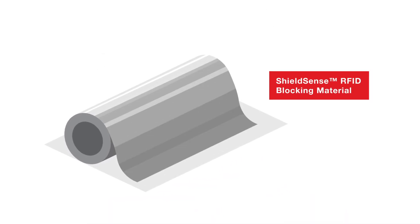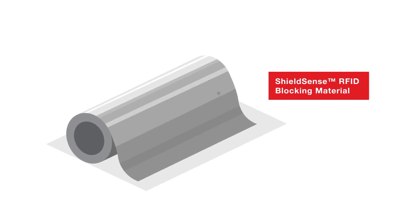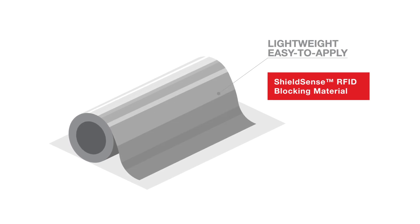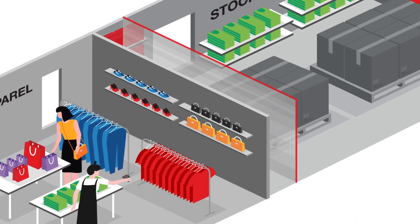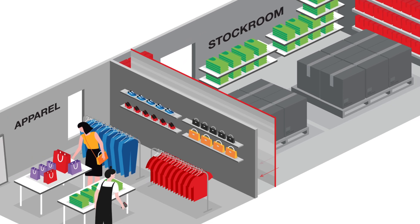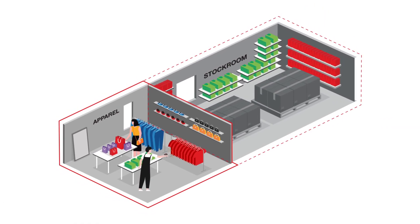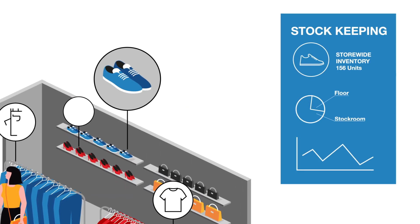To solve this issue, Avery Dennison Performance Tapes offers Shieldsense RFID blocking material. Shieldsense is a lightweight, easy to apply aluminium foil tape construction that when bonded to surfaces like walls and doors, creates a barrier, isolating RFID waves to particular in-store locations.